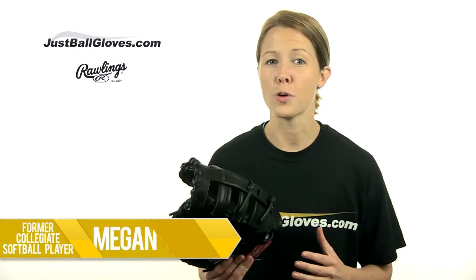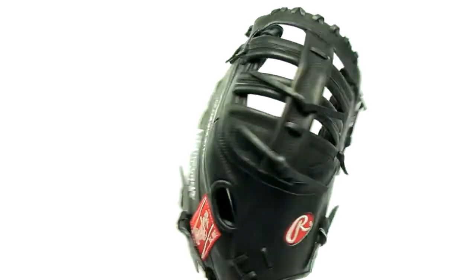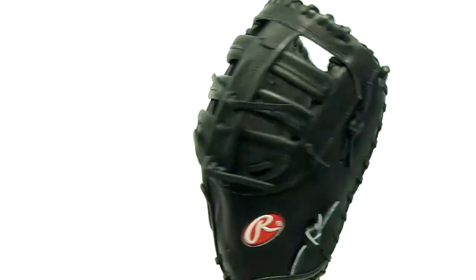What's up guys, I'm Megan, back with the Rawlings Pro Preferred Series First Baseman. This 12 inch pattern features a single post web and is held together with really tough laces, pre-tested to ensure 100 pounds of tensile strength.